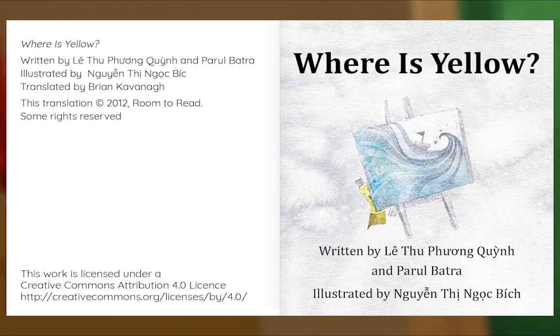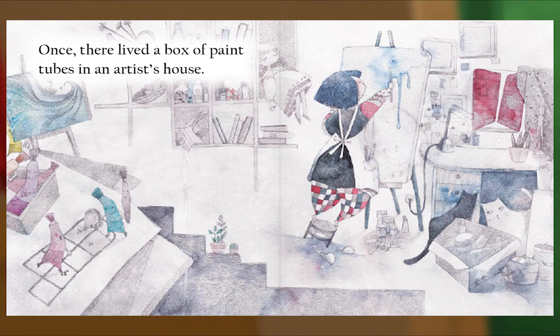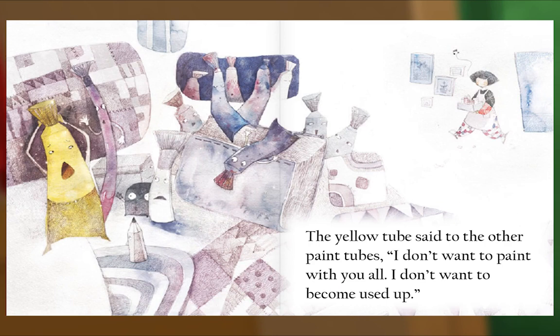Once there lived a box of paint tubes in an artist's house. The yellow tube said to the other paint tubes, "I don't want to paint with you all. I don't want to become used up." That same day, the artist decided to paint the most beautiful painting ever for all the children in the world.